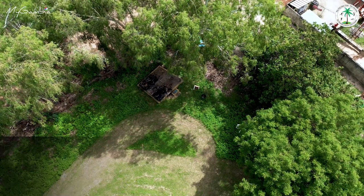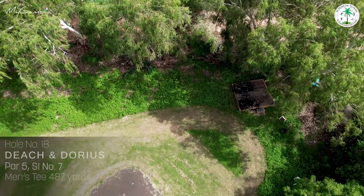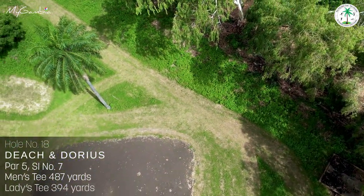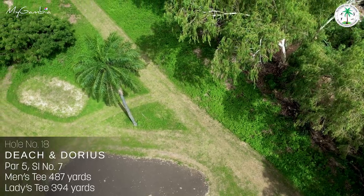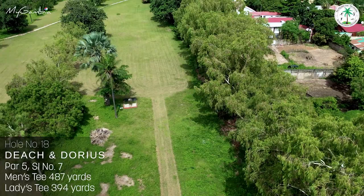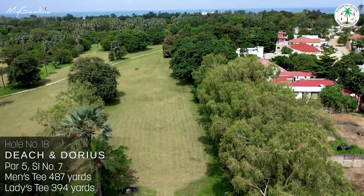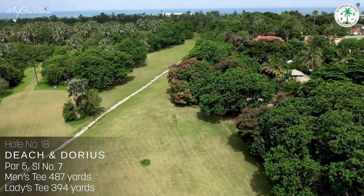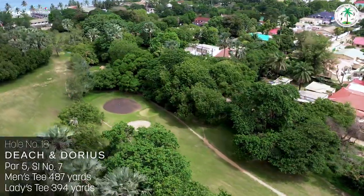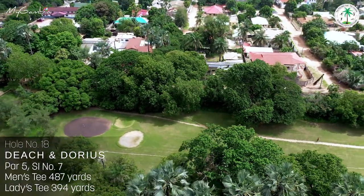Hole number eighteen, Ditch and Dorios, a 487-yard par 5 with a stroke index of 7. Bordered by out-of-bounds fencing on the right and a large fig tree on the left, past palm trees overlooking the ladies' tee, it dog-legs to the right past a large mango tree on the right. Two approach bunkers and large mango trees overlook the green on the far side.